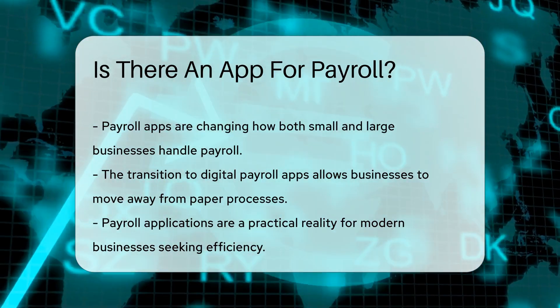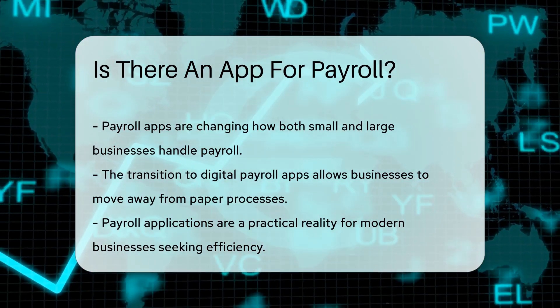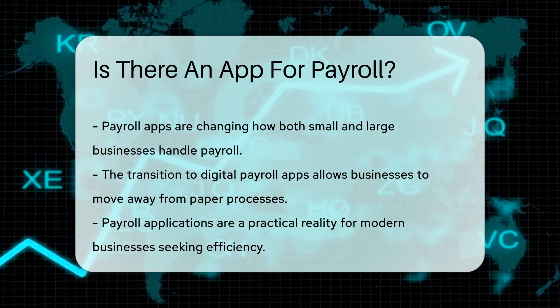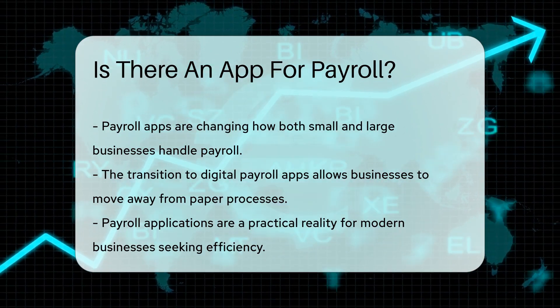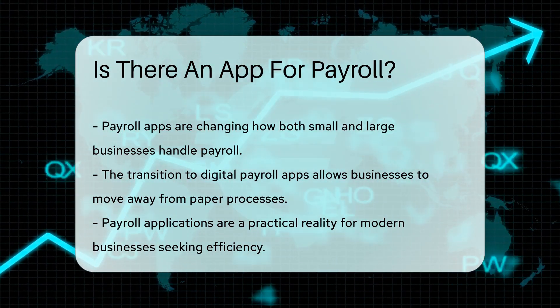So businesses can wave goodbye to the old-school paper process and say hello to the convenience of payroll apps. These digital wonders are changing the game for small and large businesses alike. Payroll apps are not just a possibility — they're a reality.